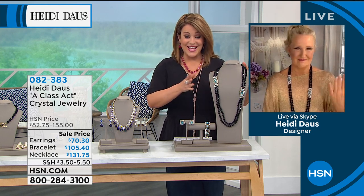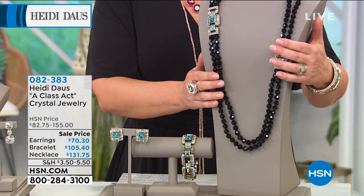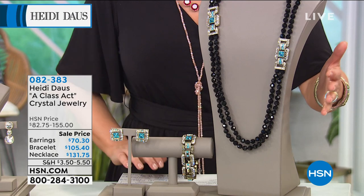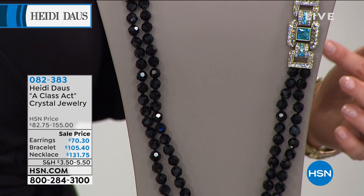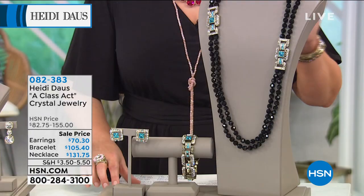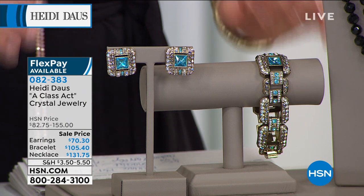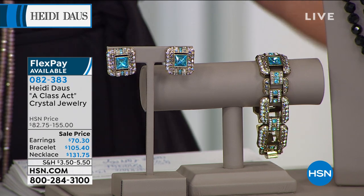Take a look at this necklace. It is a beautiful two-strand design with gorgeous stations that are meant to be just like this — very Art Deco-inspired. This is what Heidi does best. We've got the necklace on a first-time sale price, and that's 37 and a half inches of drama. I have a hundred of these left, and I also have matching earrings and bracelet available. This is item 082383 — what a class act.